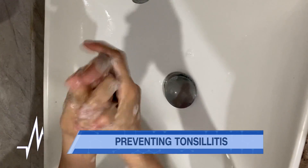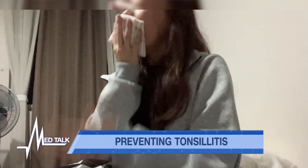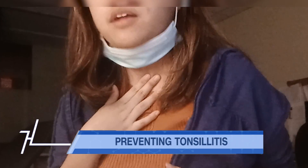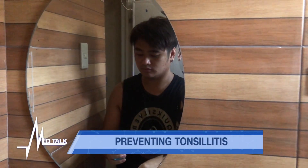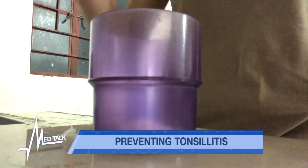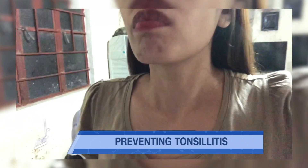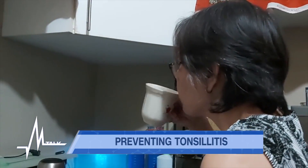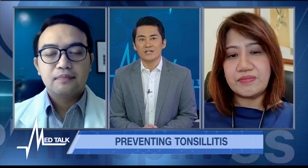Good hygiene tips include proper hand washing — use alcohol every time you go out or touch surfaces. Cover your mouth when you sneeze or cough. Use a face mask and face shield when going out. To prevent tonsillitis specifically, practice oral hygiene. You can use saline solution as a mouthwash: prepare one cup of lukewarm water with a teaspoon of rock salt or iodized salt and gargle after meals. Drink plenty of water. These practices also protect you from COVID-19 and other contagious diseases.